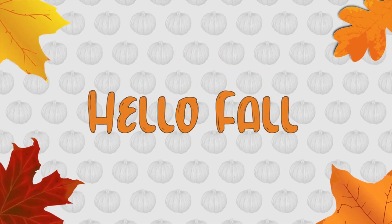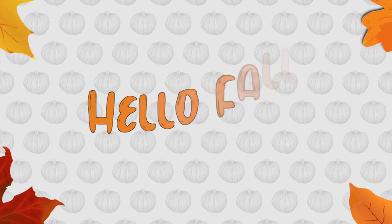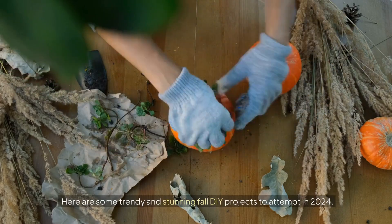Hello everyone! Are you prepared to make some adjustments around the house this fall? Here are some trendy and stunning fall DIY projects to attempt in 2024.